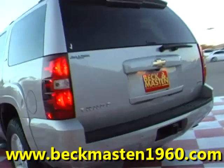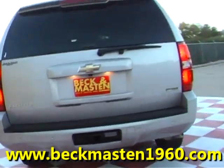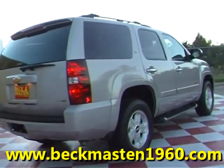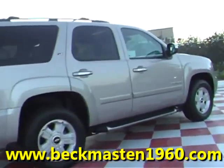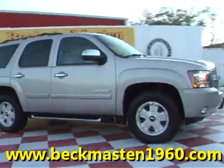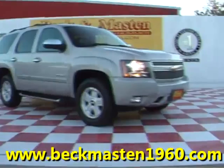Come take a look at it today and see our great selection of low mileage, extremely clean vehicles at Beacon Masten 1960. We are located on 1960 between 290 and Jones Road. Give us a call today. We are Beacon Masten 1960.